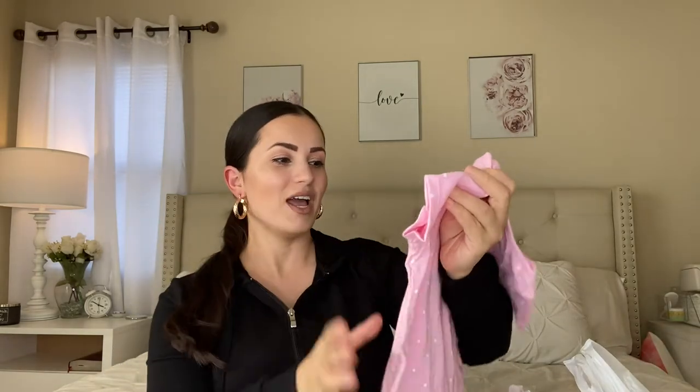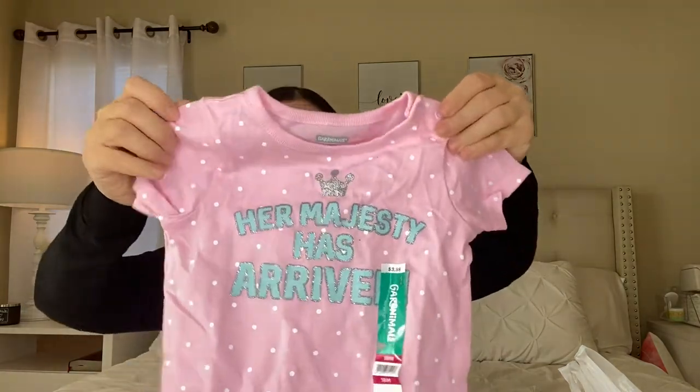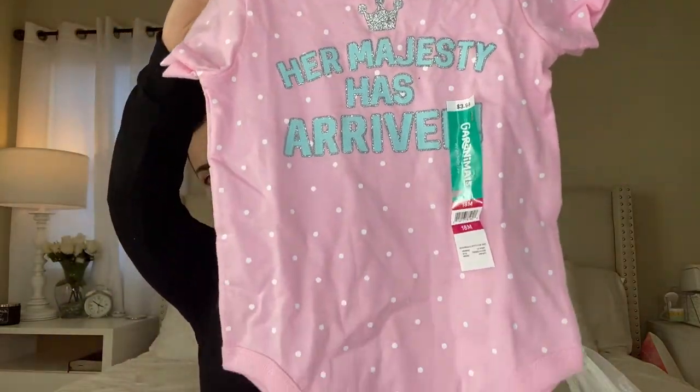The first item is this bodysuit right here that says 'Her Majesty Has Arrived.' This is so cute. All of these are in 18 months and this is by Granimals. The Granimals brand by Walmart is a really affordable line — this is $3.98, and I am just blown away by their prices. You cannot find pieces like this anywhere else unless they're on sale, and even then it's not as great. That's why I love Walmart.